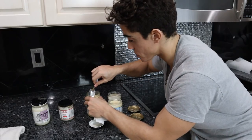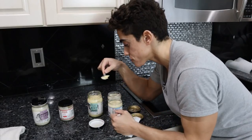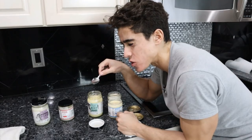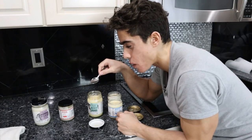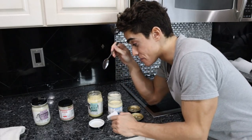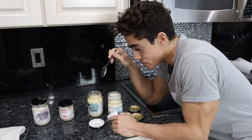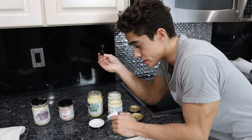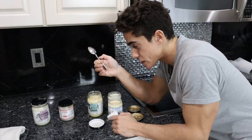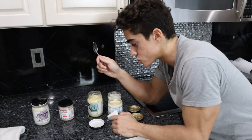Let's see how the beef tallow is — starting with Epic. It actually smells pretty good, but it's really barnyard-y. That is definitely some type of grass-fed flavor. I would actually be concerned about cooking with this because it's just going to make whatever meat you cook in it really taste like that. It's not bad, but it's definitely a strong flavor.